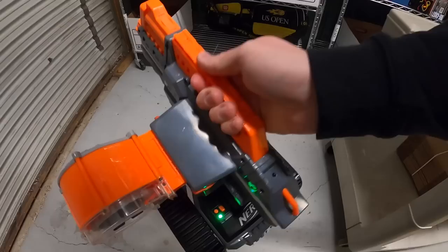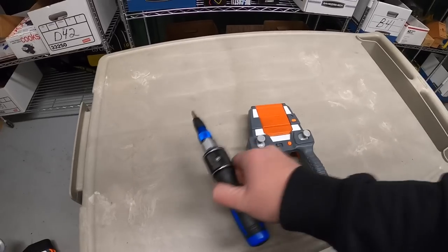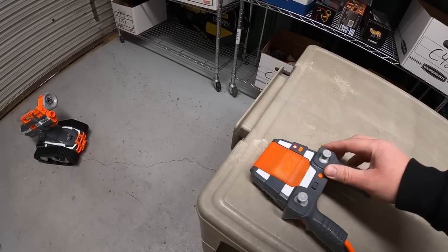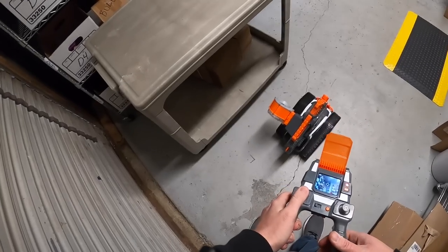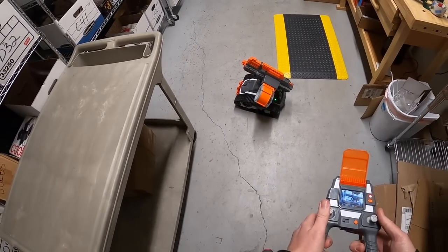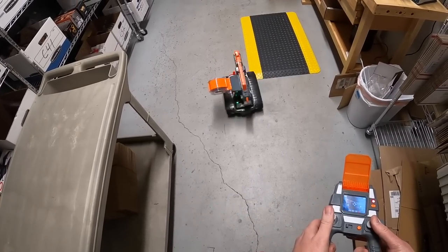Green light — that's good! Here's my remote. We got a red light on that — I think that means it's trying to connect. It works! Holy cow, this thing is fast. It didn't come with any darts but I need to make a trip to the store and get some.